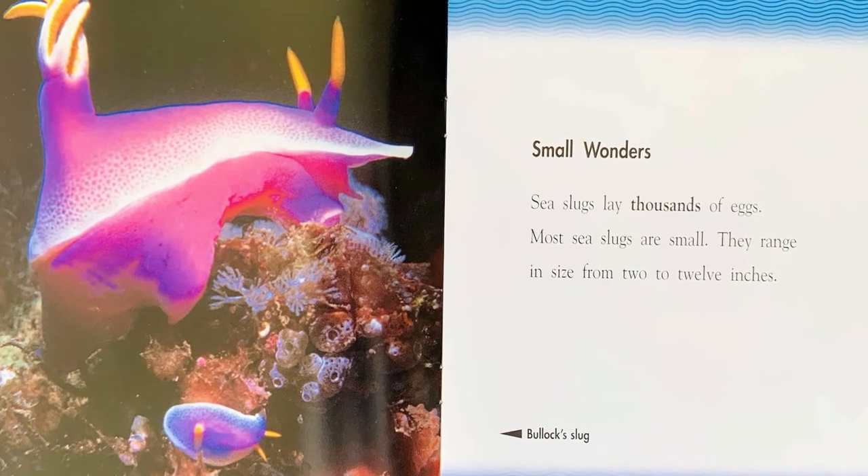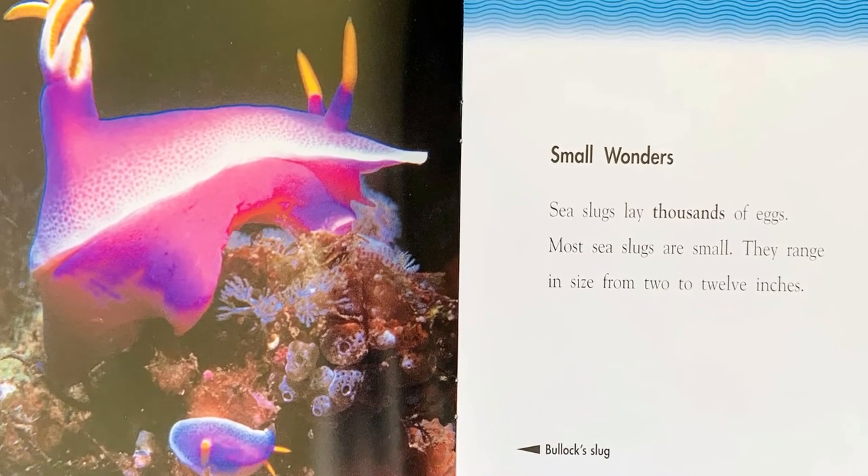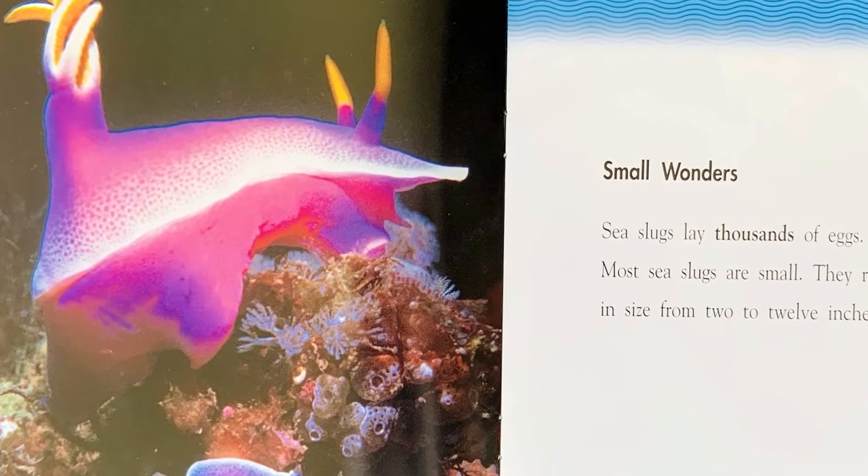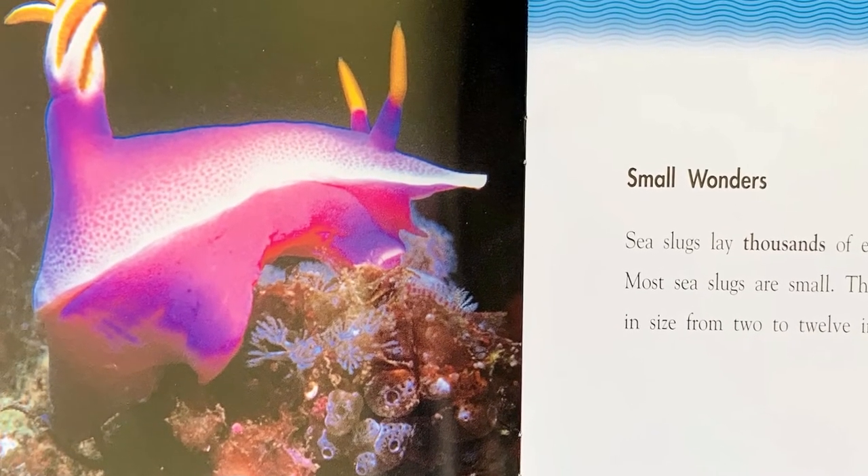Small wonders. Sea slugs lay thousands of eggs. Most sea slugs are small. They range in size from 2 to 12 inches.